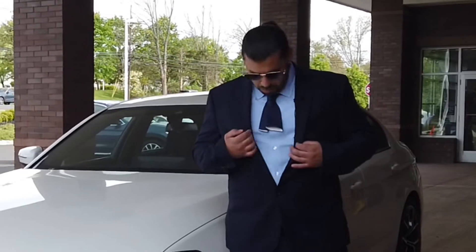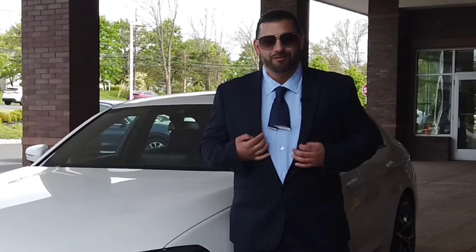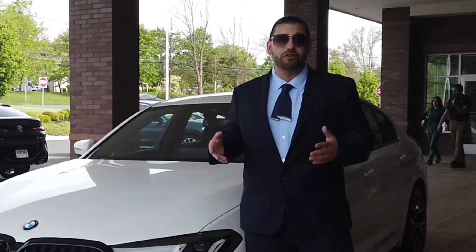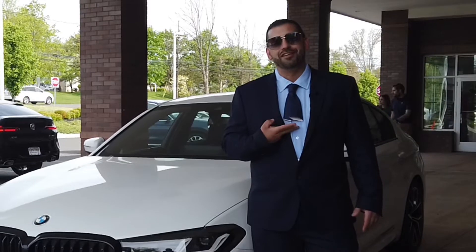What's going on everybody? This is Victor again for Bridgewater BMW. You might be asking, what happened to my tie? Well, it is tradition. When you sell your first vehicle, the first customer that buys your first car cuts the tie for you.